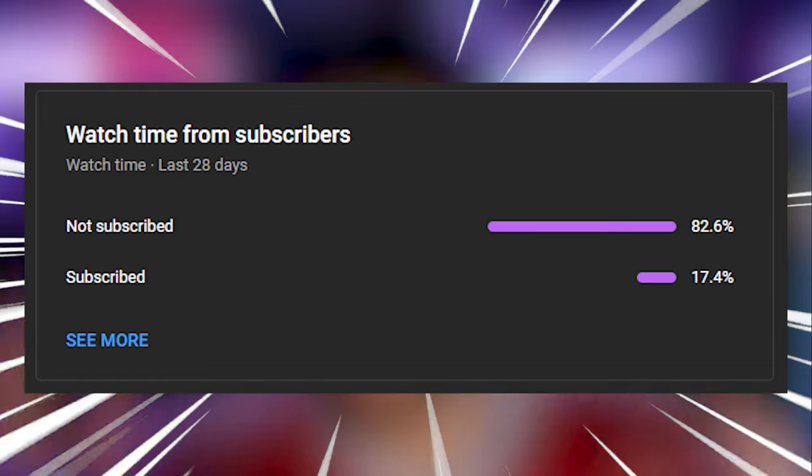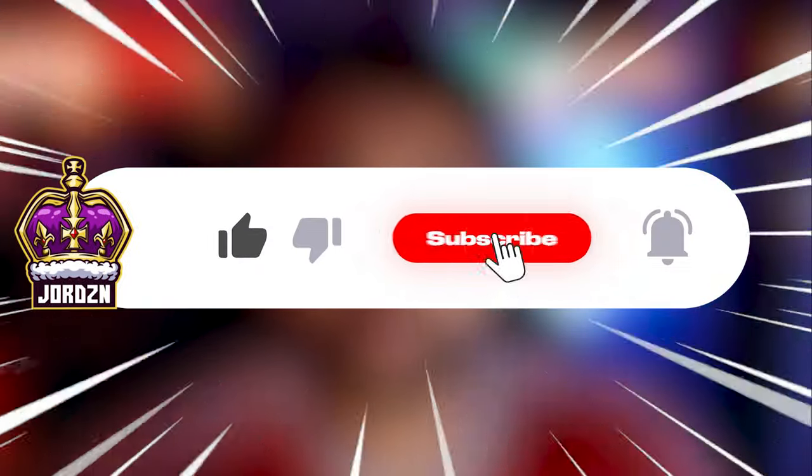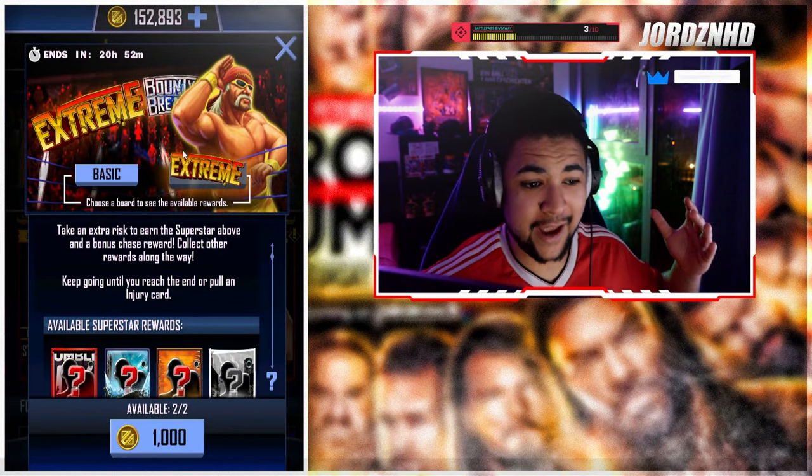Hey guys, what's up, it's your boy George back with another YouTube video. In today's video I'm switching it up a bit — I owe you guys an extreme bounty breaker. I did a var check and it turns out on my video a couple days ago I only did the basic bounty breaker, so I'm giving you guys an extreme one today. We're going to see if it's worth it. And if you're not subscribed, go hit the sub button and the like button — we're on the road to 2400 subscribers before the end of the month.